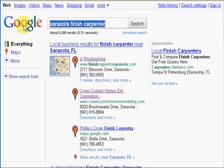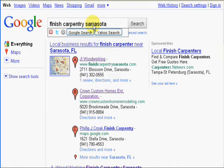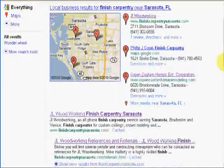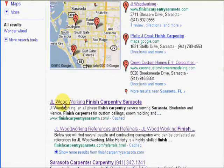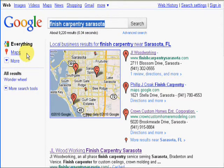Let's take a look at 'finished carpentry Sarasota.' Here again, he's number one in the Google local business listings, and for natural listings he's also number one. I wrote all of the content for his website, but my point is this website is optimized for SEO — search engine optimization — so he will get top rankings with the search engines.